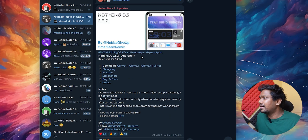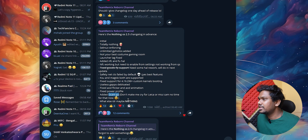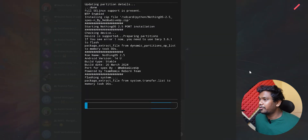But particularly, this is the latest one. I have downloaded it here. We know all the Nothing OS features are most probably included. They have also added Google GCam Go — not the exact Google Cam, but that is fine. The screenshot looks really good, and this is an Android 14 build.